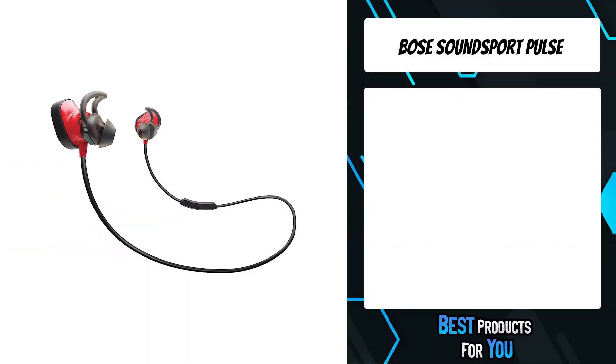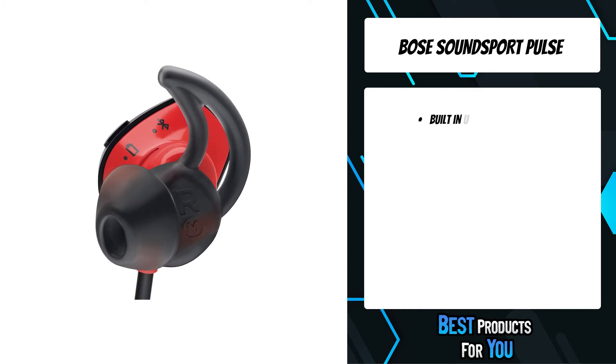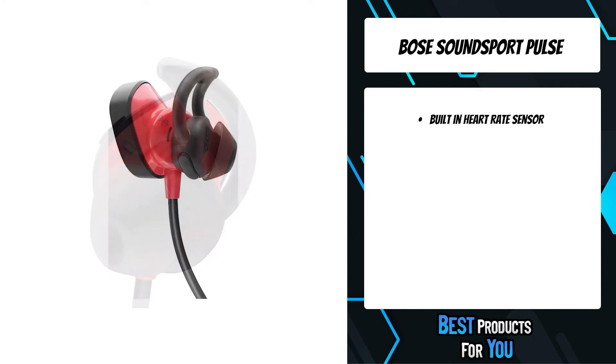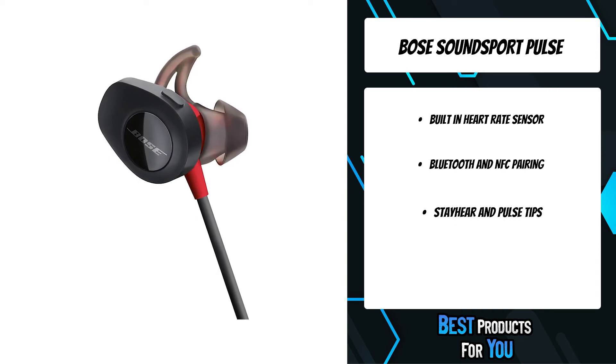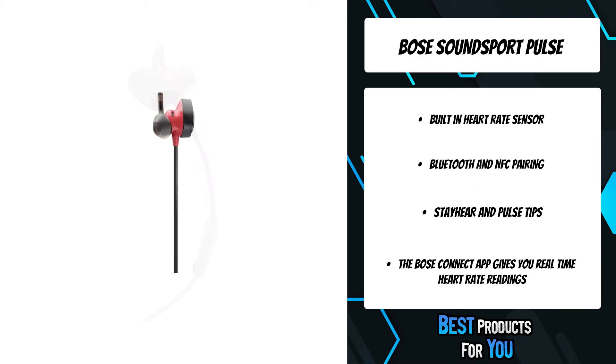The fourth product on the list is the Bose SoundSport Pulse. Allow up to 2 hours to fully charge the battery; a full charge powers the headphones for up to 6 hours, and the headphones will not play while charging. Engineered as a wireless sport headphone, and with redesigned stay-here plus sport tips built for your toughest workout, you have everything you need to push to the next level.